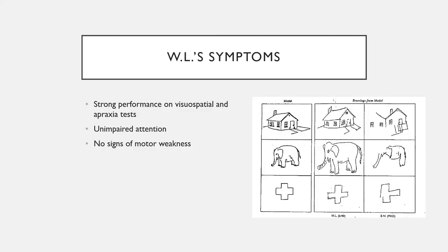As you can see here, on a picture copying task, W.L.'s performance shown in the middle column was perfectly fine, especially compared to a right hemisphere lesion patient who shows standard performance corresponding to hemispatial neglect.